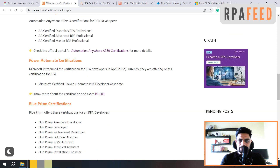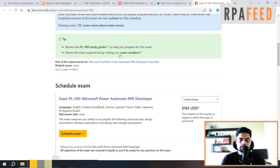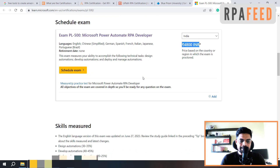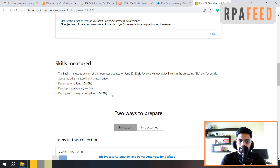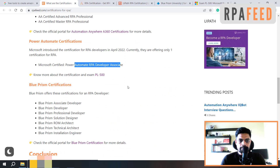Moving on to Power Automate certification — last year in April, Microsoft announced the Power Automate RPA Developer Associate certification. On learn.microsoft.com you can find the details of this exam. You can learn it from either an offline institute or from the Microsoft portal, or from Udemy courses regarding this exam. It costs 165 USD, and if you are from India, the price is 4800 rupees. You can schedule your exam and find all the skills measured and the preparation path on this page.